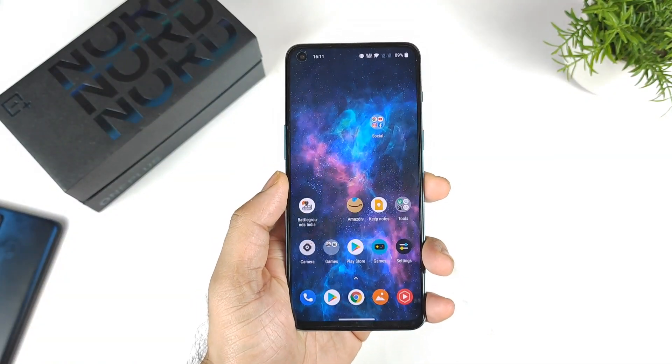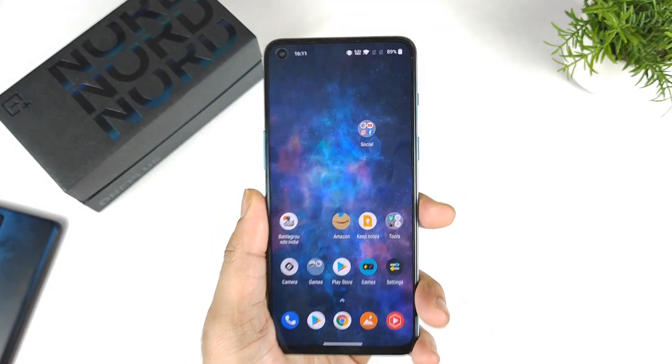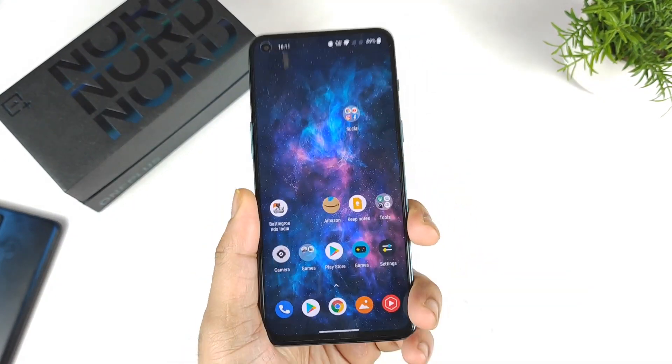Hi friends, welcome back to my channel SciTaker. In this video, I am going to talk about the OnePlus Nord 2 price details during the Amazon Great Republic Day Sale.